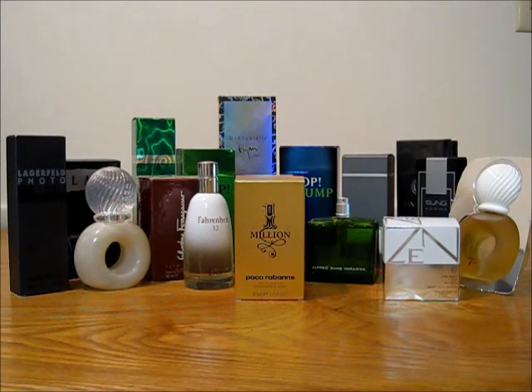Alright, so there you have it. If you want to buy any of these, or have any questions or comments, just let me know. Send me a message on YouTube or put a comment down below and I will get back to you as soon as I can. Thanks a lot, I'll talk to you soon.